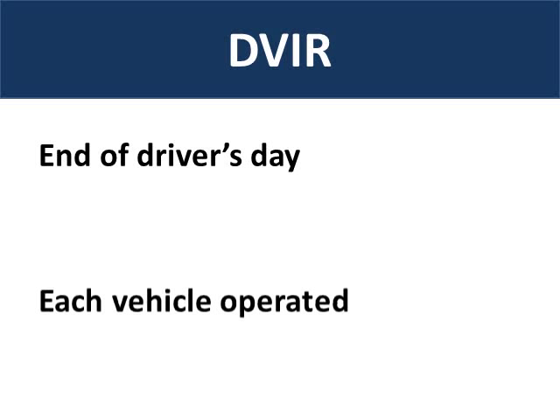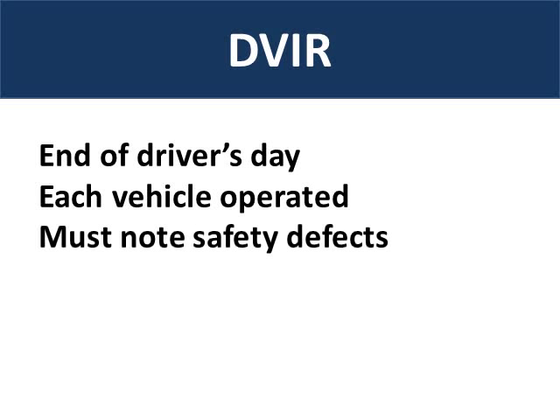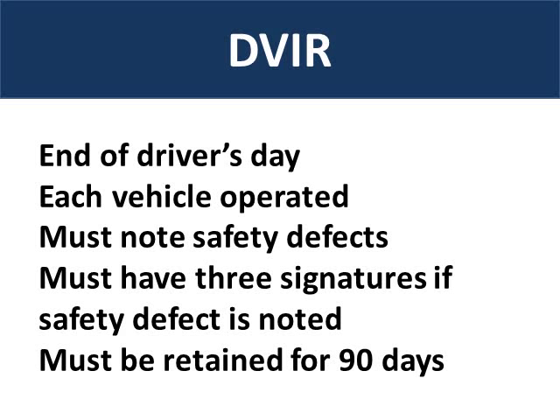Drivers are required to perform a written daily vehicle inspection report for their motor carrier during their post-trip inspection. The daily vehicle inspection report must be done at the end of each driver's day and must be completed on each vehicle that a driver operates. The driver must note any safety defects and include his signature. If a safety defect is noted, the daily vehicle inspection report must have three signatures. Daily vehicle inspection reports must be retained for 90 days.